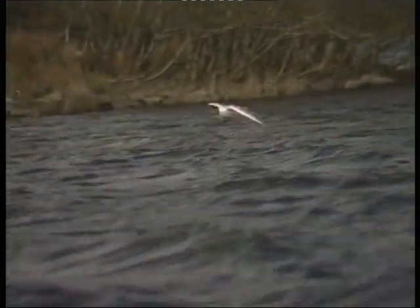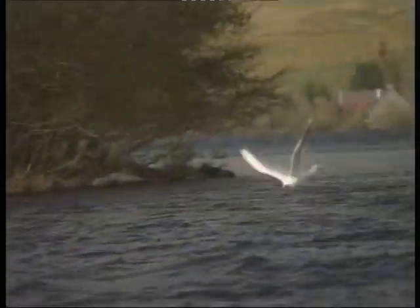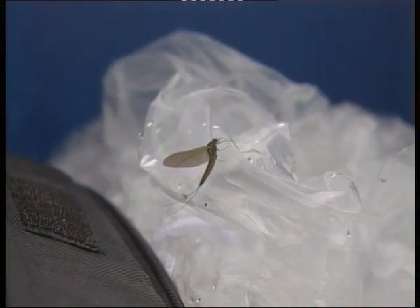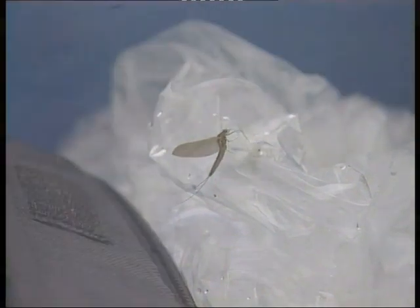However, in Ireland, we tend to differentiate between the different species, referring to them as pond or lake olives, mayfly, canis, and so on. The flies which primarily concern us on the Korrib are the lake olive, Chloeon simi, and the fly we generally know as the mayfly, Ephemera danica.